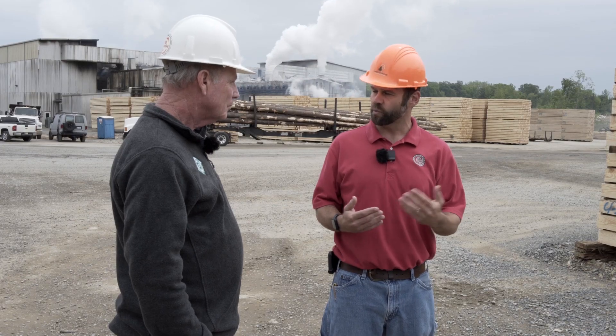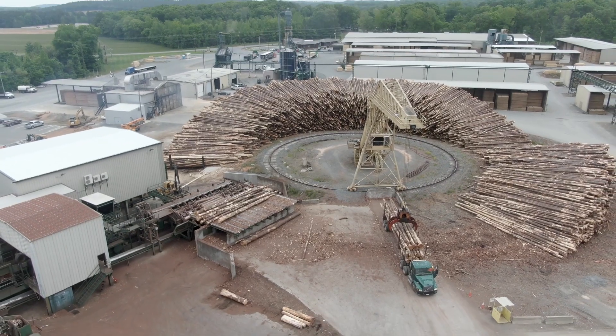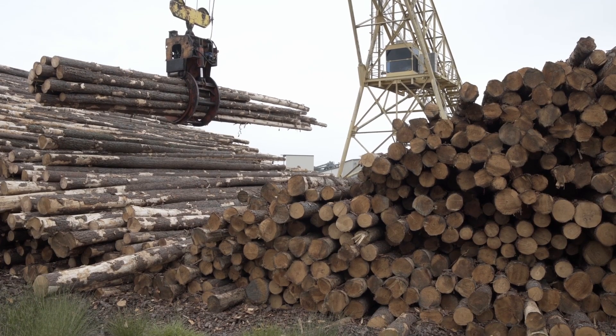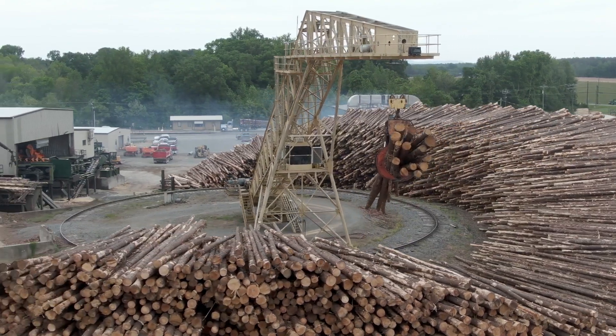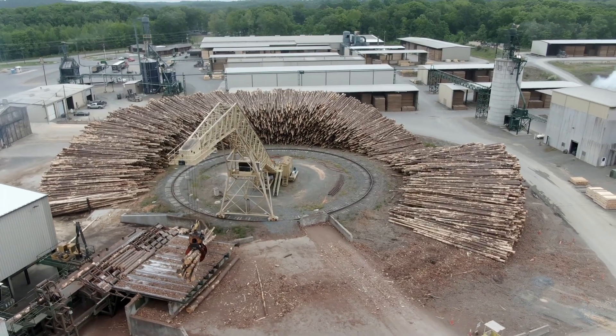After the truck is weighed in, it comes back here to our crane. Our crane is going to unload the wood and put it in the pile for storage. We try to rotate that pile to keep the wood from getting too old, getting blue stained, or rotting away. The crane also has to feed the mill — it takes the wood out of the pile and puts it on what we call a loading deck.